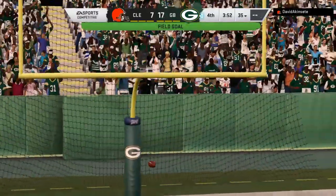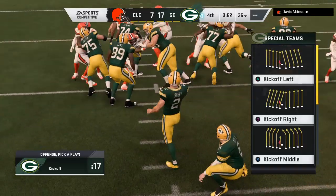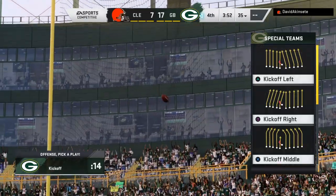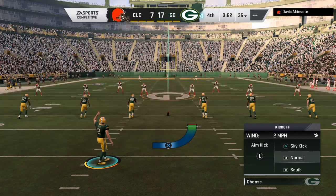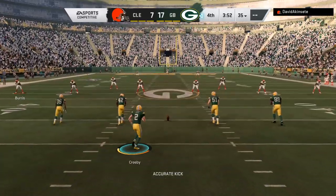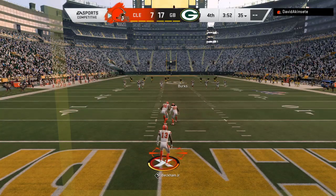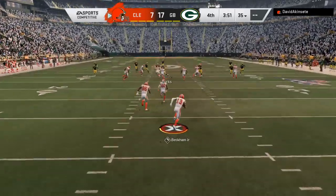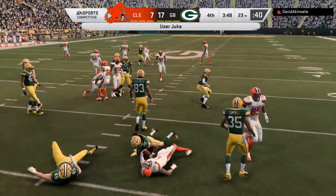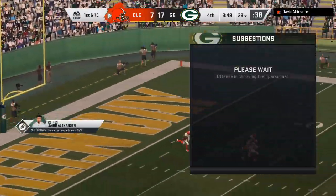The 12-year veteran knocks it right through and they will move up by 10 — now 17-7. A big one there; it gives the Packers a cushion, makes it a two-score game. It's not totally out of reach yet, but it has to feel pretty good. As a defender you can say they can put points on the board but that won't beat us. The kickoff return gets across the 20 and he's brought down at about the 23.